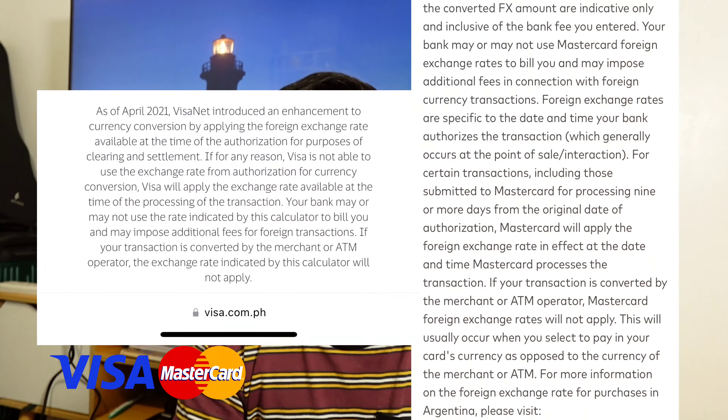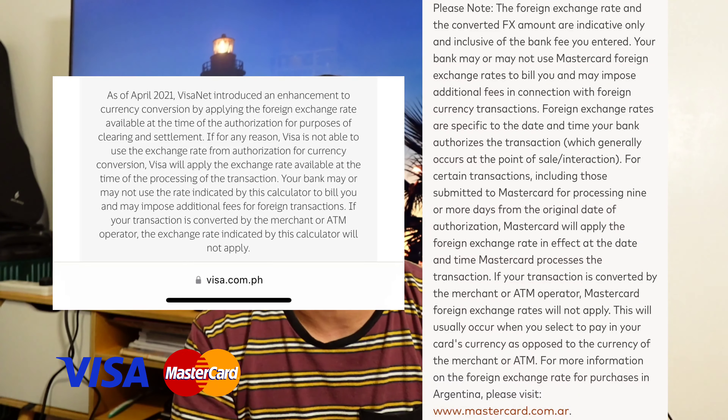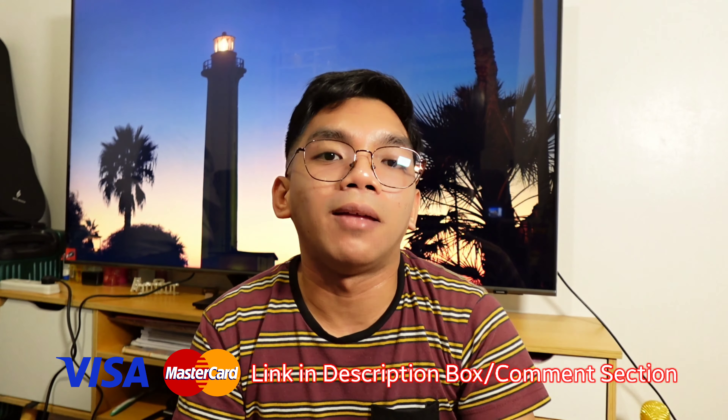But then again, this is only an estimated amount with the results from the Visa and MasterCard Rate Calculators available on their official websites. Nakadepende pa din kung kailan nga ba talaga na-post yung ating mga transactions sa ating credit card account, and also yung exchange rate during the time na na-post yung transaction, and yung amount na na-spend natin. And may mga disclaimer pa rin si Visa and MasterCard doon sa kanilang mga exchange rate calculators — nakadepende pa rin sa banks kung meron silang additional or extra charges na may-impose sa ating mga credit card spending. Ilalagay ko yung links ng Visa and MasterCard Exchange Rate Calculator sa description box and comment section for our references.